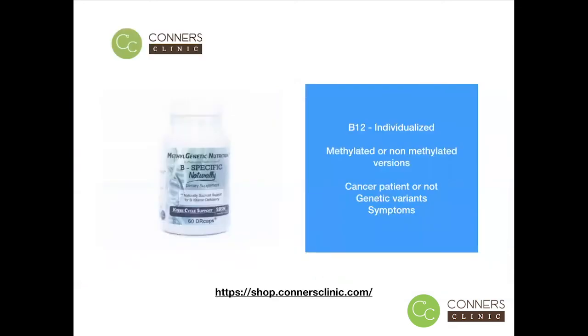The supplement that we use here at Connors Clinic is called B-Specific Naturally. It's a naturally sourced B vitamin. It does not have B12 in it. B12 is really something that we like to look at the person as an individual and make a recommendation based on that specific person. We have methylated versions or non-methylated versions, and depending on whether or not you're a cancer patient, if you have genetic variants or different symptoms, we'll make a different recommendation on the type of B12 that you should use.